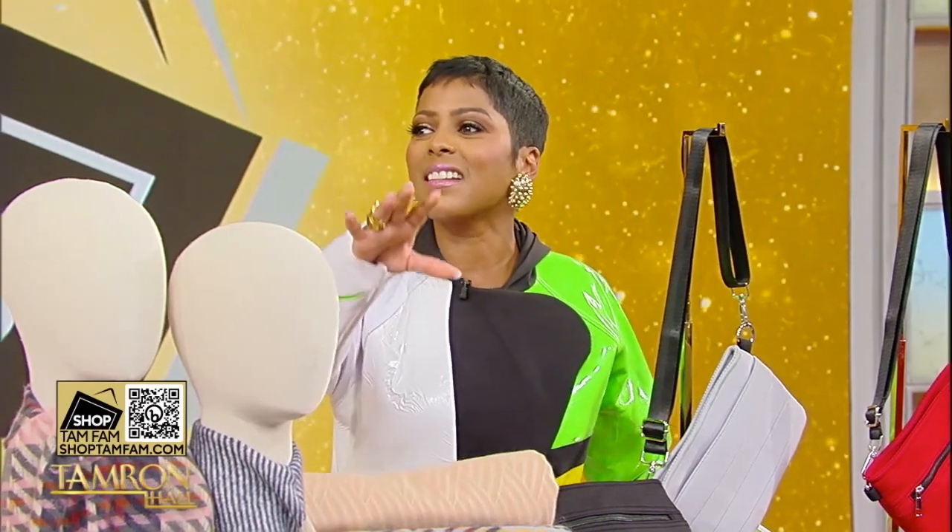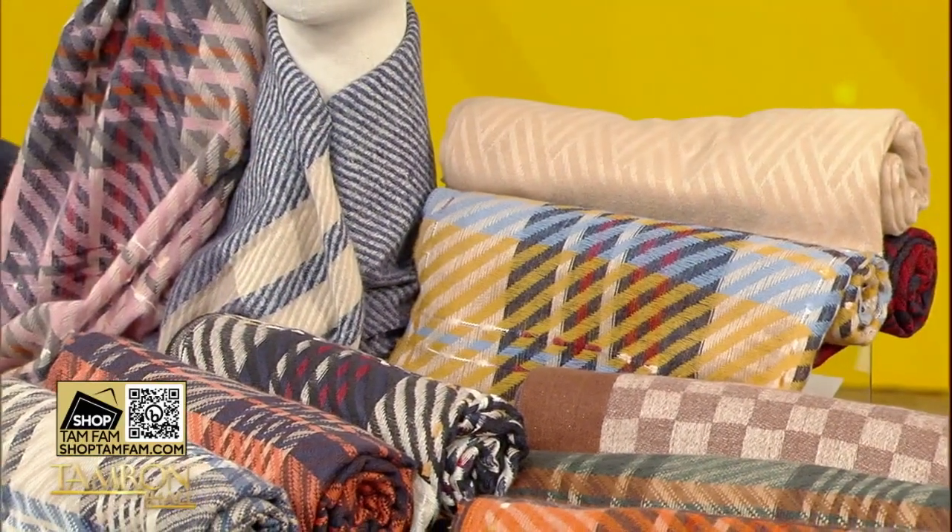Before we start, with my last little breath that I have, let me tell you — my mother said, 'You better send me all these scarves.' She was in love. They are so luxurious and so soft. I adore these. Mama has good taste, and they're beautiful.